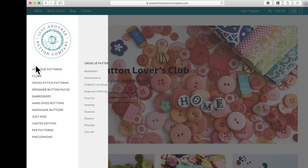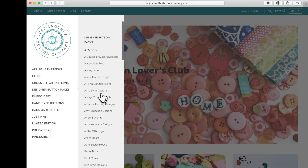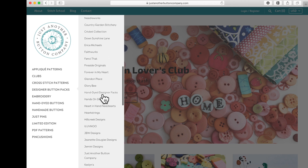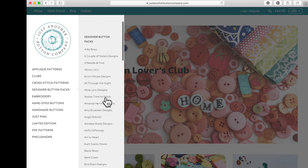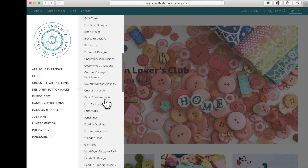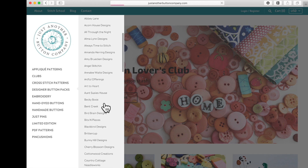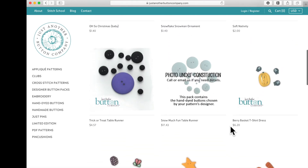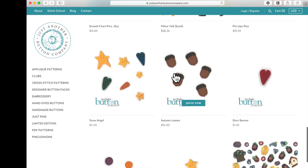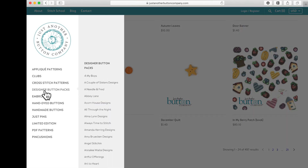On the left we've got different categories: appliques, patterns, clubs, cross stitch patterns, designer button packs. When you hover on designer button packs, a window pops out to the side with a list of all the designers we carry button packs for. These designers have published patterns featuring our buttons, and we make packs so you can buy one pack instead of finding all the individual buttons called for in a pattern. Click on a designer — like Art to Heart — and here are all the button packs for those patterns. Find the pattern name, click it, and add it to your cart.